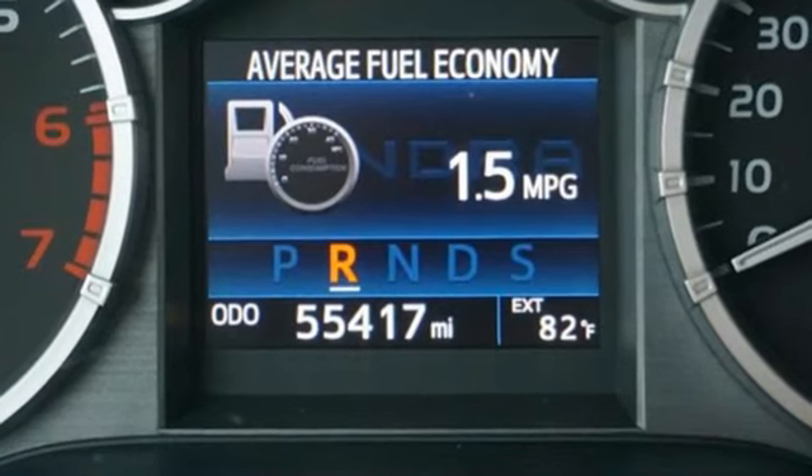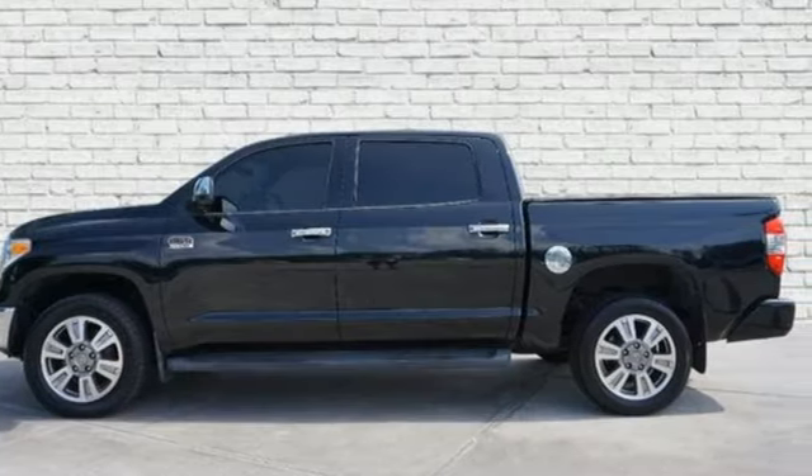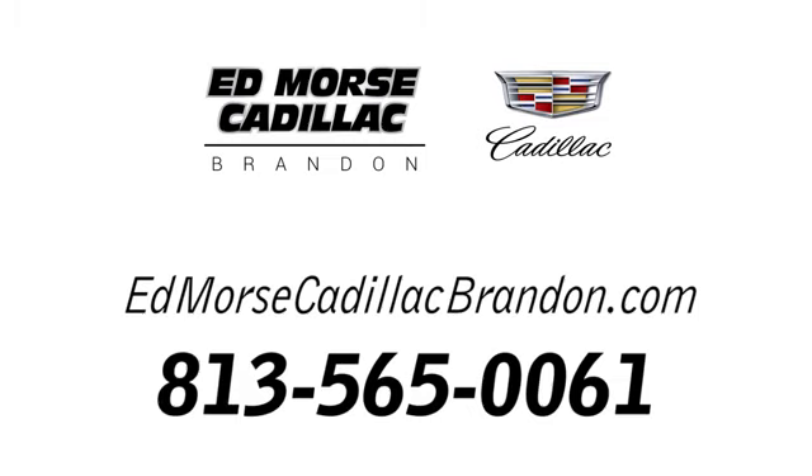The Tundra serves you all day and all weekend. Come take this rugged truck for a test drive today. Call us today at 813-565-0061. For value and for service, it's Ed Morse.